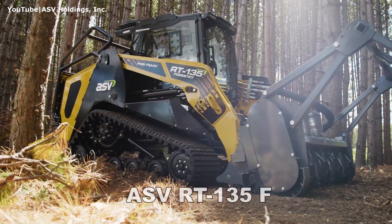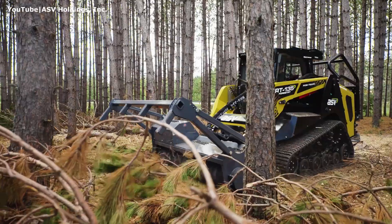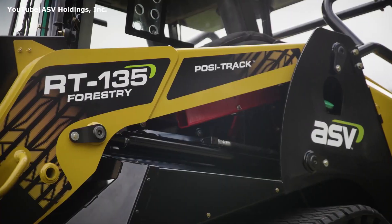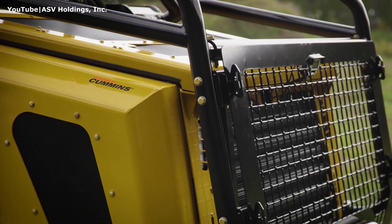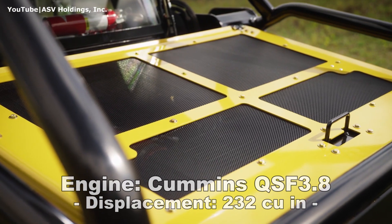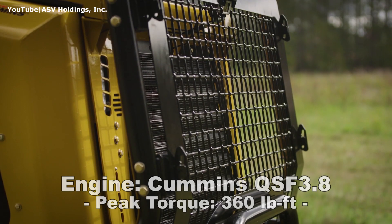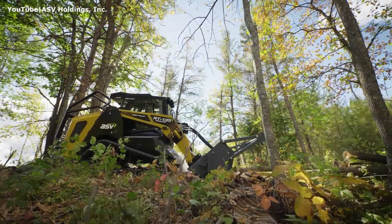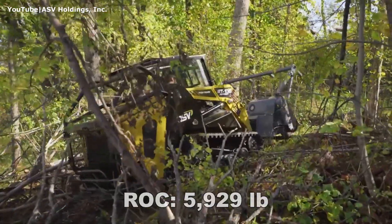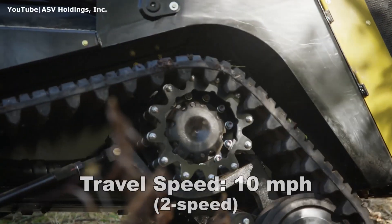Number 1: ASV RT-135 Forestry. This CTL was launched by ASV Holdings just over a month ago and is claimed to be the industry's most powerful compact track loader ever built. It is powered by the impressive 132hp turbocharged Cummins diesel engine with a displacement of 232 cubic inches and produces 360 foot-pounds of torque. The ASV RT-135F has a rated operating capacity of 5900 pounds at 50% of the tipping load and can reach a travel speed of 10 miles per hour with the standard two-speed drivetrain.